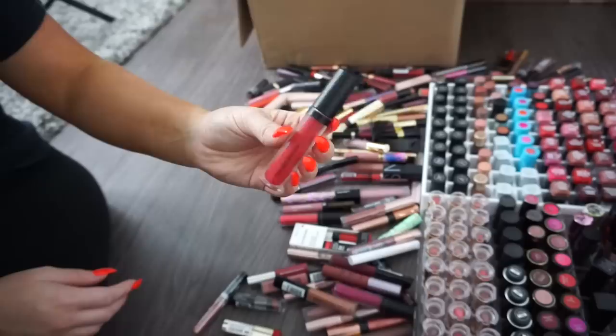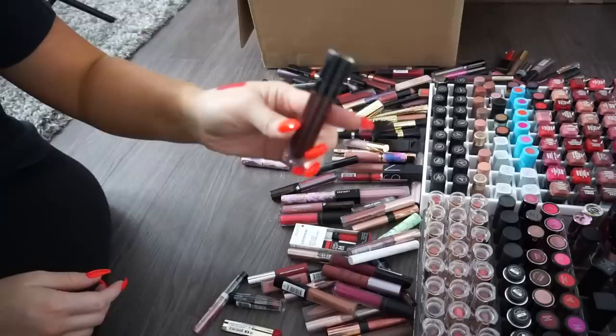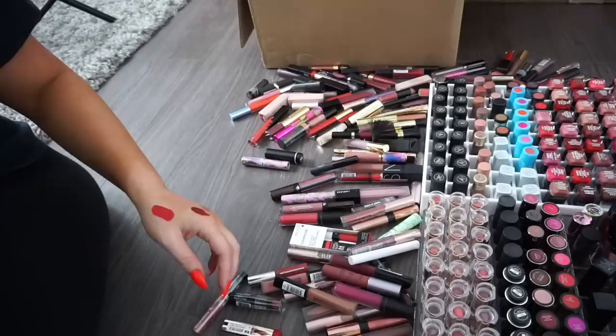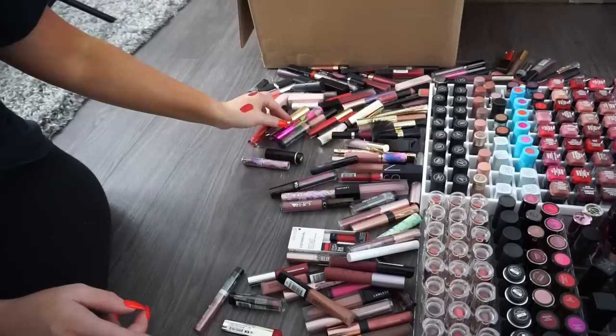A Bare Minerals lipstick in VIP — a bright red shade, keeping. Another Bare Minerals shade I'm less likely to use — donate. A Wet n' Wild in Take It Like a Vamp, super deep dark — keeping, I love that shade. I'm ready for fall and I love my fall lippies. A couple more Bare Minerals — donate. I'm really only trying to keep colors I'll actually wear or that I don't have favorites of already.